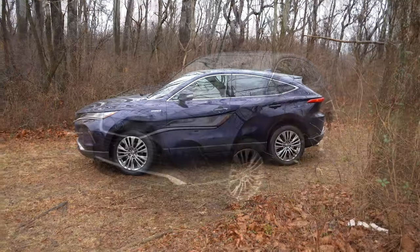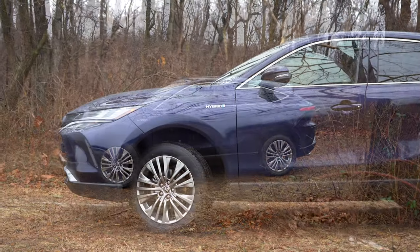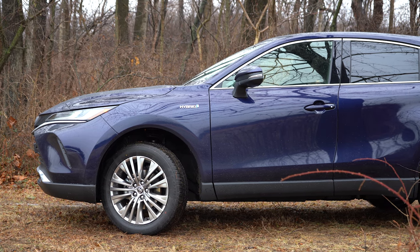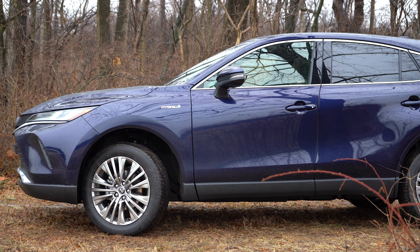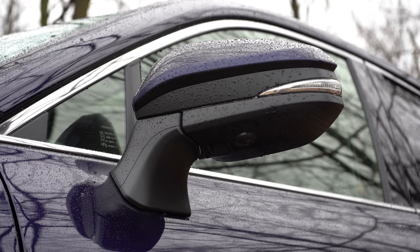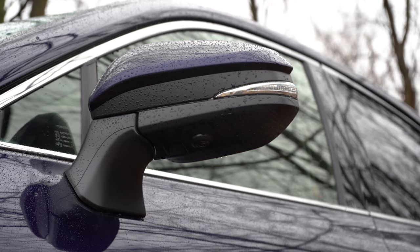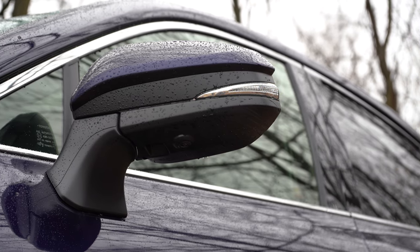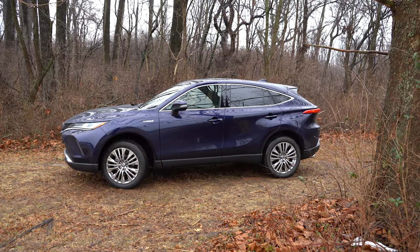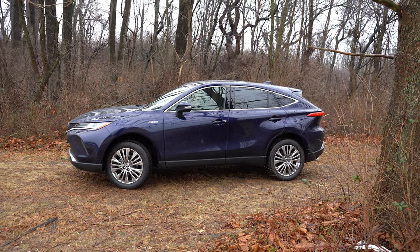Around the side, you'll find low-profile silver roof rails standard with the XLE and Limited, rear privacy glass, and hybrid badging on the front fenders. The mirrors are body-colored, power-adjustable, heated, and feature LED integrated turn signals — all standard. All trims get puddle lights, and the Limited gets puddle lights with 'Venza' lettering spelled out, which is a cool touch.